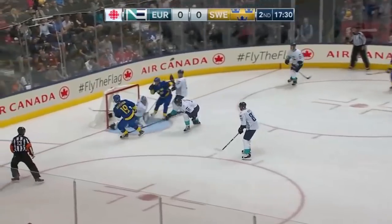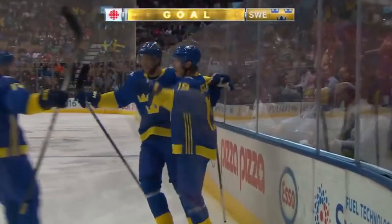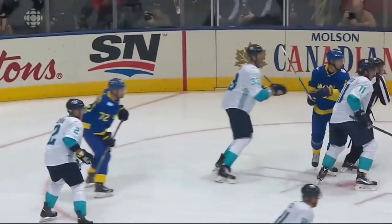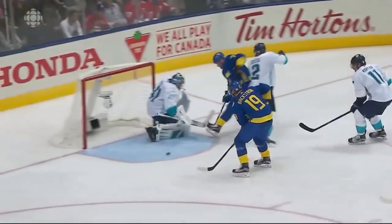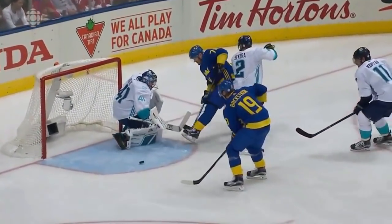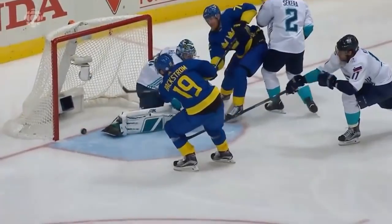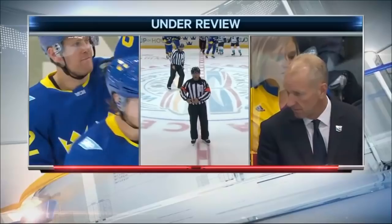Anton Stralman to the net, there's a rebound — they score! Nick Backstrom on the doorstep, and Sweden has the game's first goal. I don't think they're going to bother with the challenge — watch the stick of Hornquist right there hit his pad. This one is going to be a good goal. Calling the ice stands, we have a good goal. Team Europe loses their timeout.